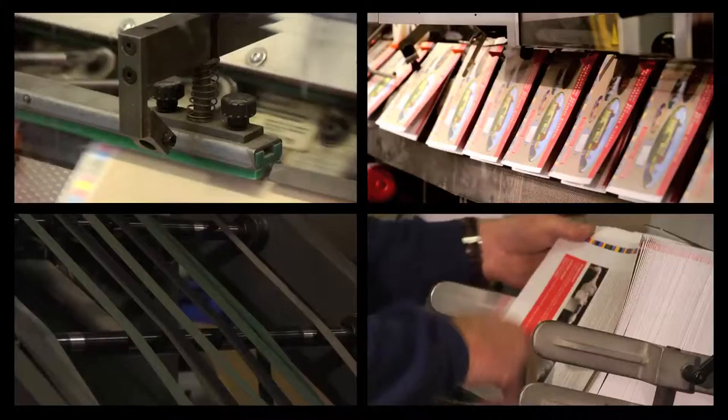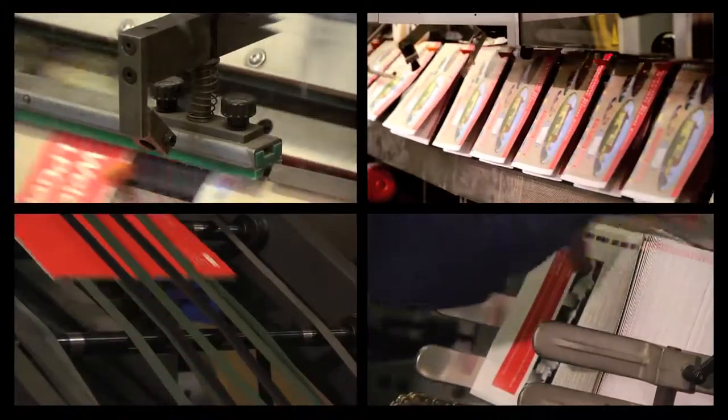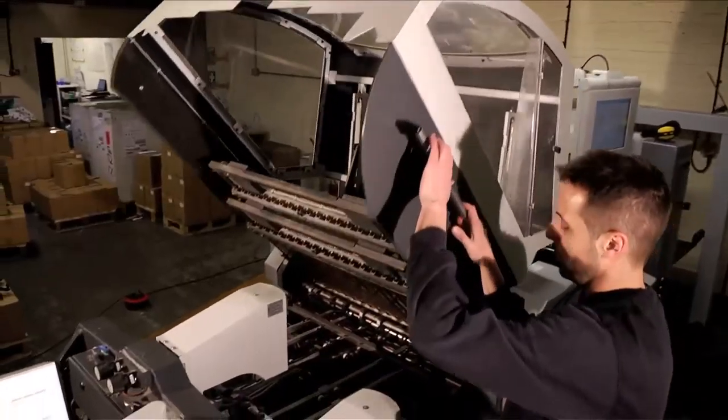Once printed, all work is then finished on our Heidelberg folding and stitching machines, and because all our finishing is completed in-house, we have complete control over the quality and delivery schedules.